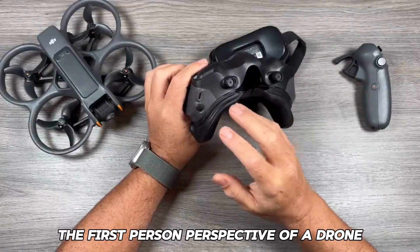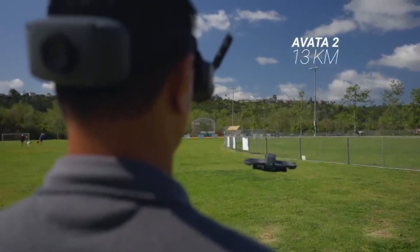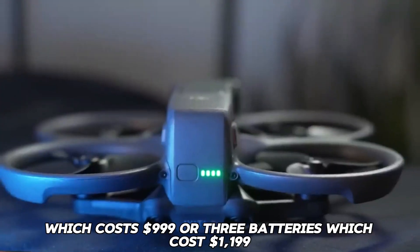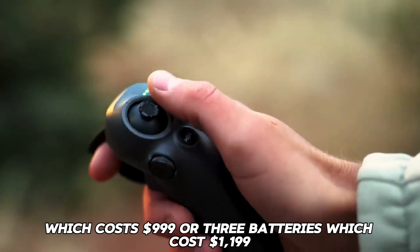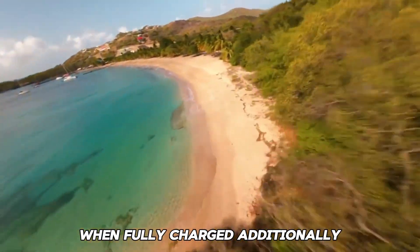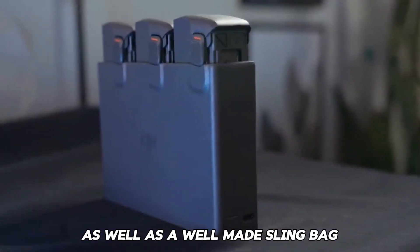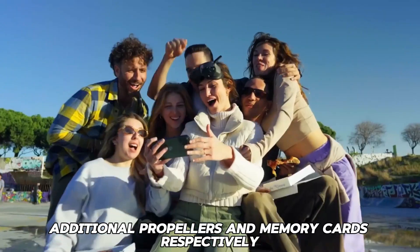When you purchase one of the two Fly More bundles, you will receive either one battery for $999 or three batteries for $1,199. Each battery provides approximately 23 minutes of flight time when fully charged. The more expensive package also includes a cradle capable of rapid-charging three batteries in a row, as well as a well-made sling bag with space for the drone, controller, cradle, batteries, headset, cables, additional propellers, and memory cards.